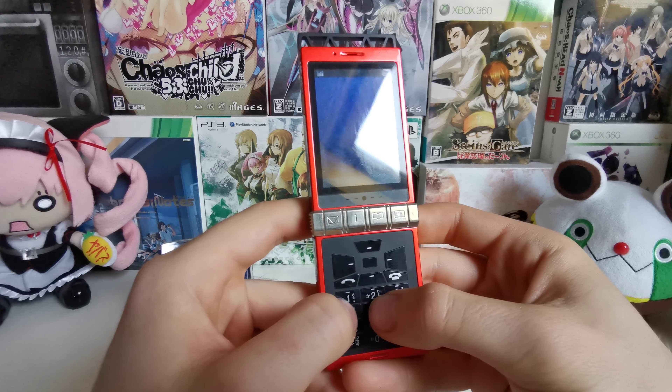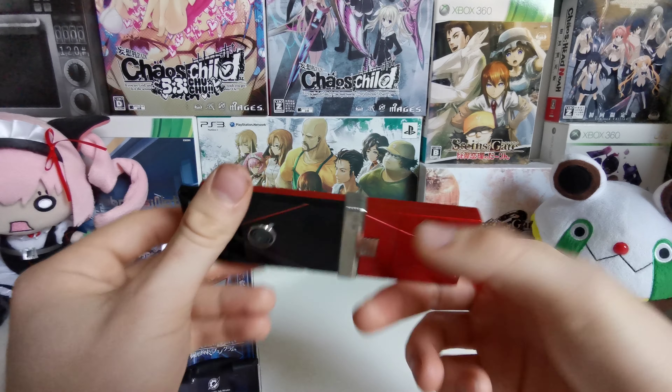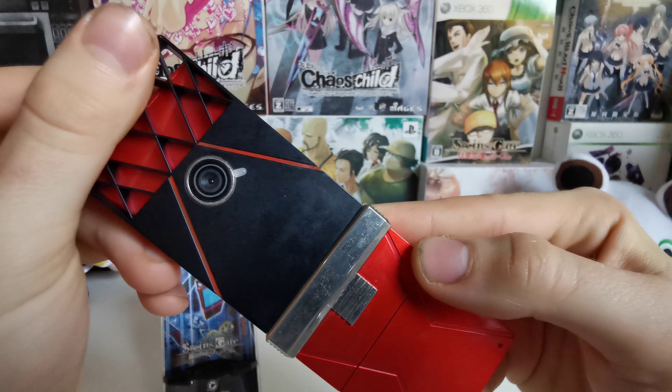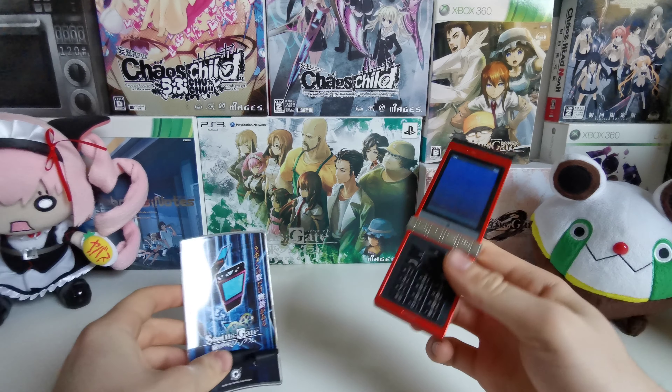That's okay. I don't really use this that much besides for displaying it. SG001 as it says over there. And now we have the display for it.